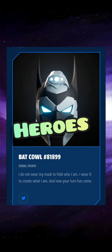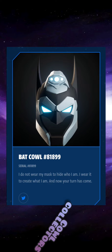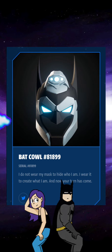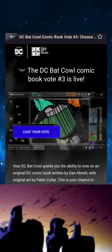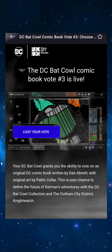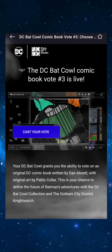Yo, what's going on my heroes, my villains, my fellow cow collectors and everybody else on YouTube — it's your boy back at it again with another Bad Cow voting video. Welcome back heroes, it's that time yet again to make another DC Bad Cow comic book vote. This is vote number three.